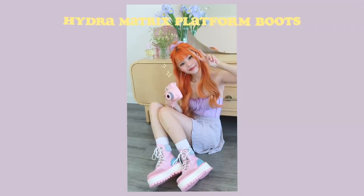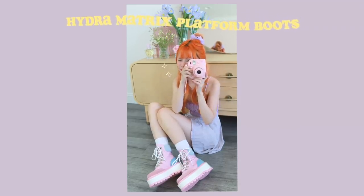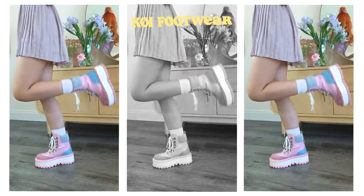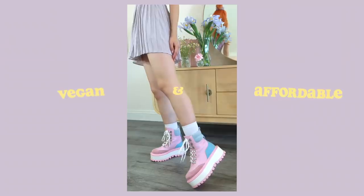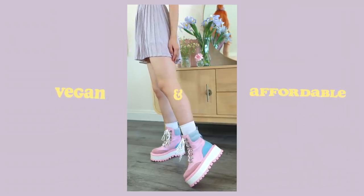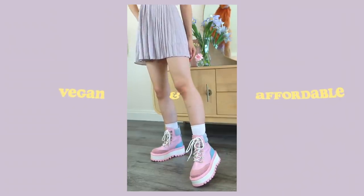I paired this outfit with these super cute pink platform boots from Koi because I wanted to stay within the same pastel color family. Koi's shoes are 100% vegan and they're a very affordable brand, and they also have a wide range of really cute fashionable styles.